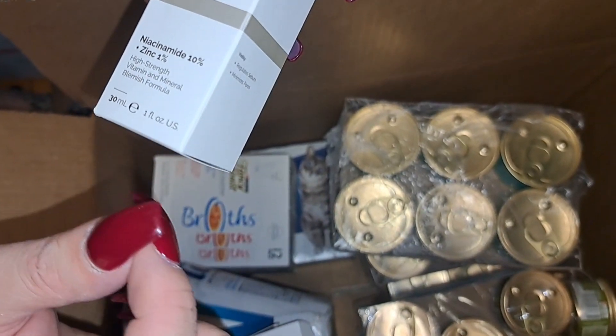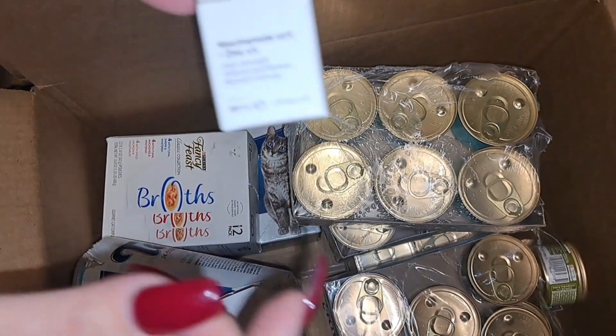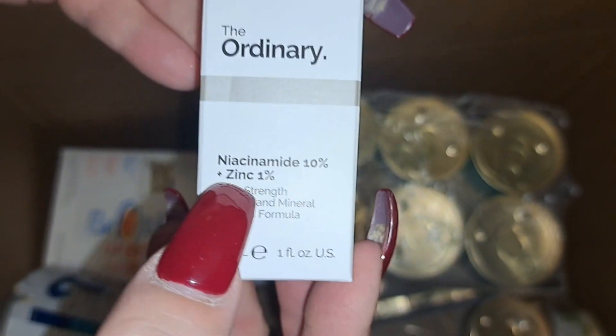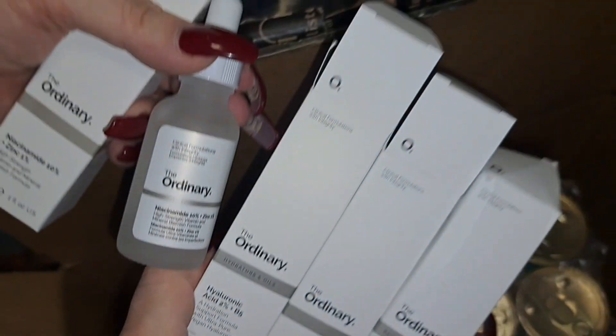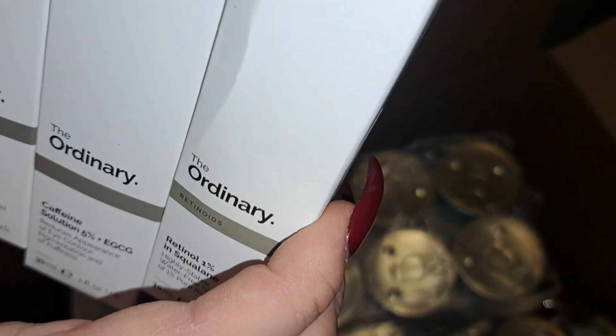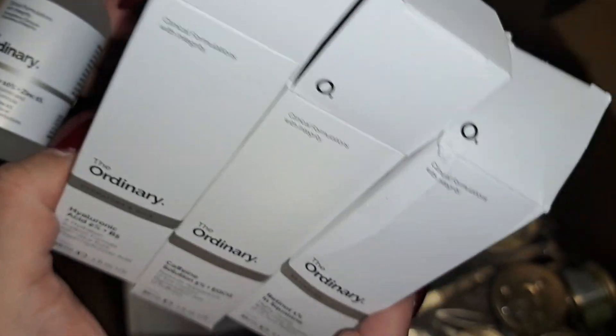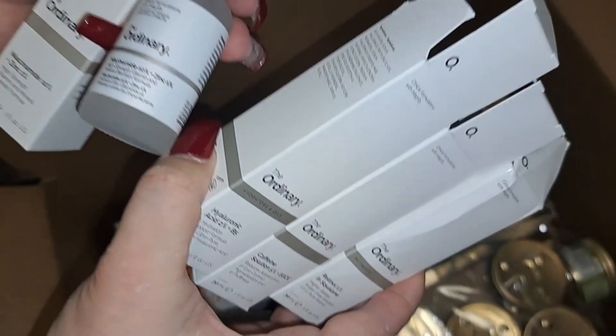This one is niacinamide — niacinamide 10% and zinc 1%. Like I said, this is botox in a bottle. All these combined on a daily skincare routine — you don't need botox if you have this. I will do a product review and my own skincare routine featuring these products — I'll make a video on that.